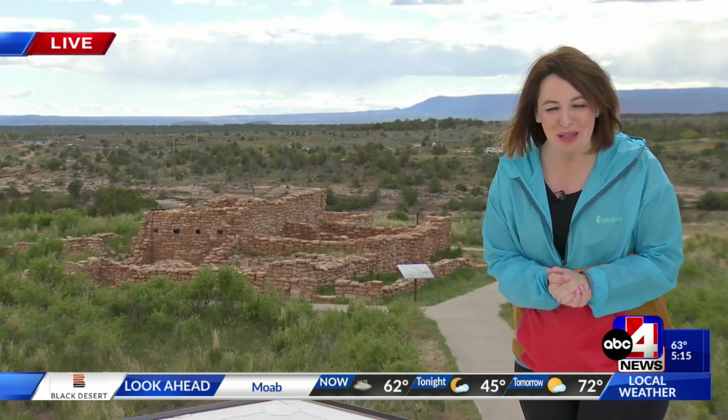We love Edge of the Cedars — that's why we had to come down and why it's on the Good for Utah Road Tour. Even with cloudy conditions here in Blanding, it's still a pretty nice day. Temperatures are sitting at 61 degrees. You can see those unsettled conditions behind me.